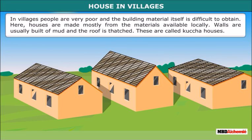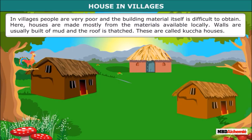In villages, people are very poor and the building material itself is difficult to obtain. Here, houses are made mostly from the materials available locally. Walls are usually built of mud and the roof is thatched. These are called kaccha houses.